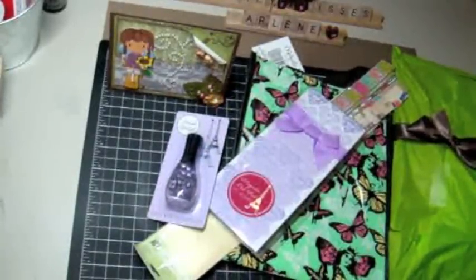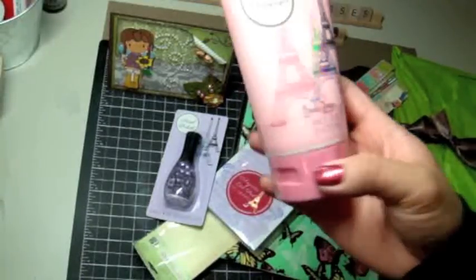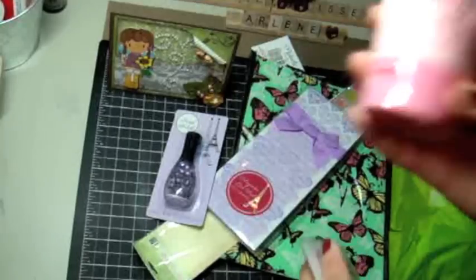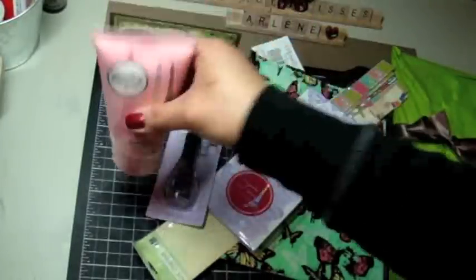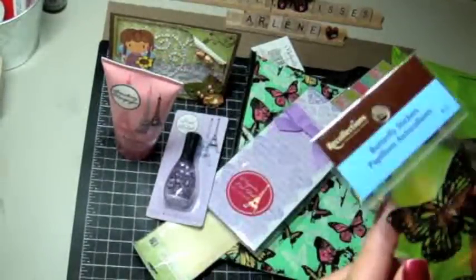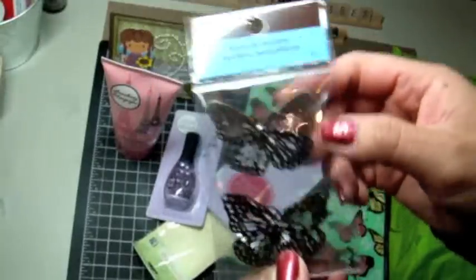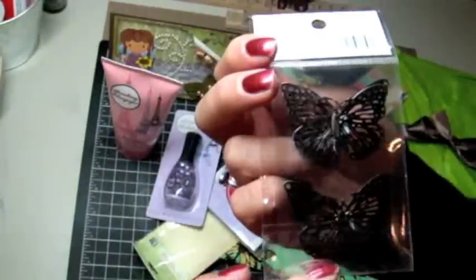There's lots of little stuff here in the box. Strawberry champagne lotion — I can't wait to smell that. I could really use that because my hands are always dry on my videos because I'm always washing my hands. I think I wash my hands like 50 times a day. Butterfly stickers, and these are like metal by Recollection. These are really pretty. I haven't seen these.